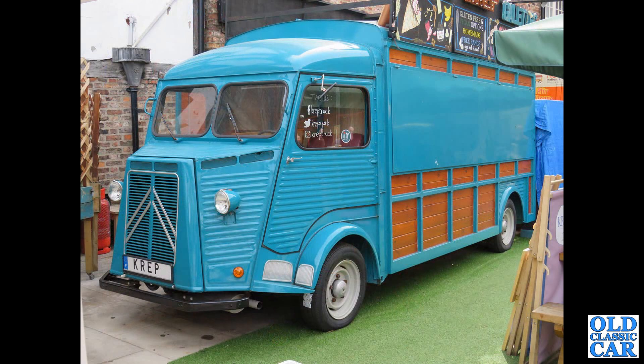That's followed by yet another Citroen H van — a long wheelbase version here.